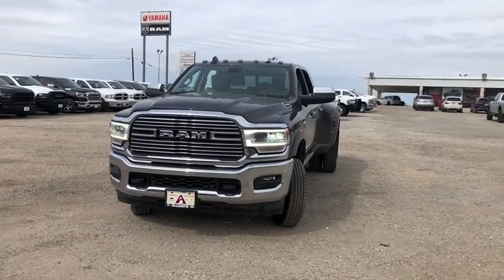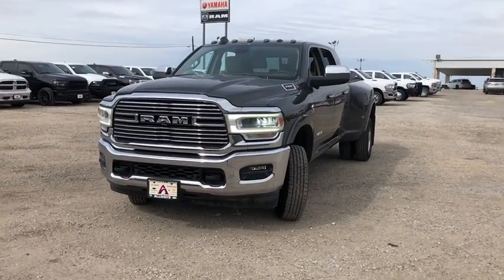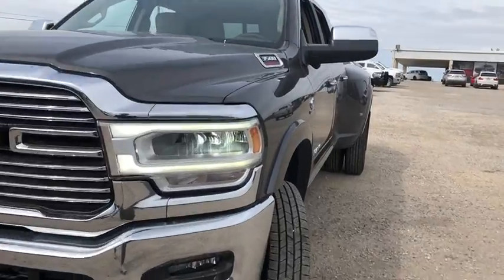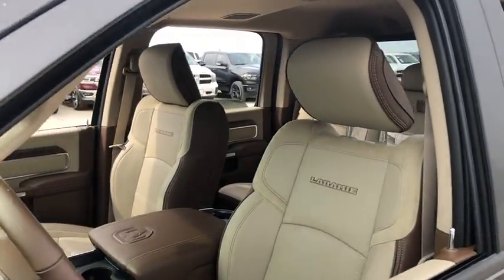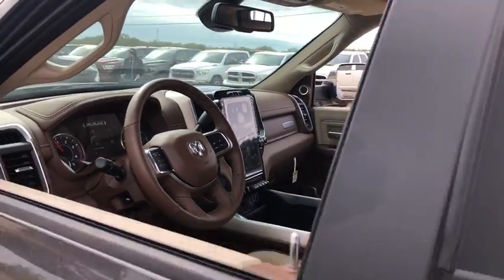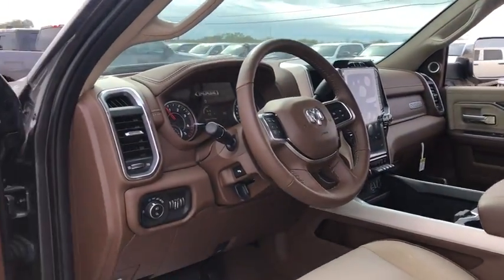Stop by and take a look at the 2019 Ram 3500. Ram 3500 is a solid option for truck buyers in need of hauling capacity and serious towing. With names like Hemi and Cummins under the hood, there's plenty of muscle to back it up.